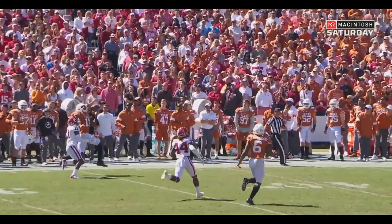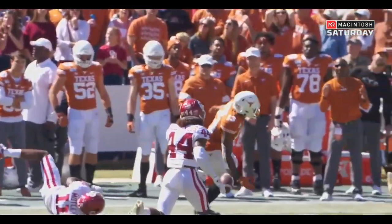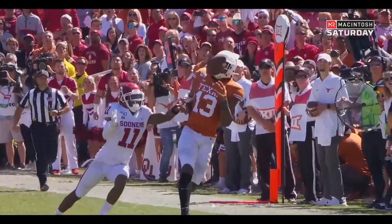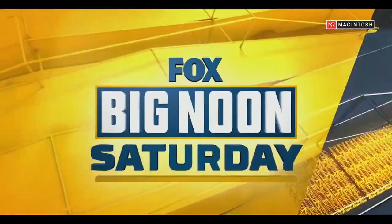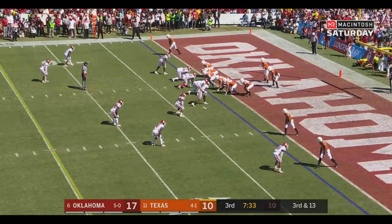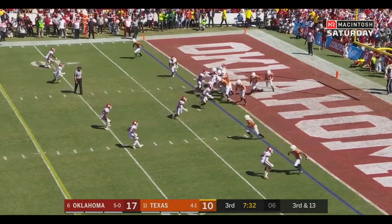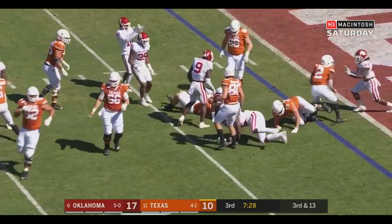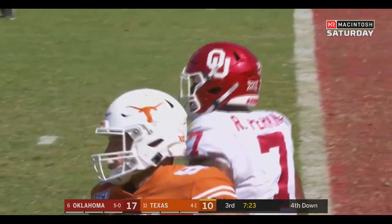Motley in coverage. He tried to one-hand that ball. It is perfectly thrown on the outside shoulder — you cannot throw a ball better than that. But he tries to one-hand it because Motley's got that right hand tied down to the hip. Third and 13. Ellinger running it out of the end zone, goes down after a two-yard pickup. Ronnie Perkins brings him down.